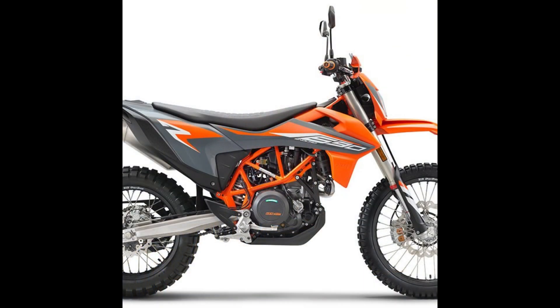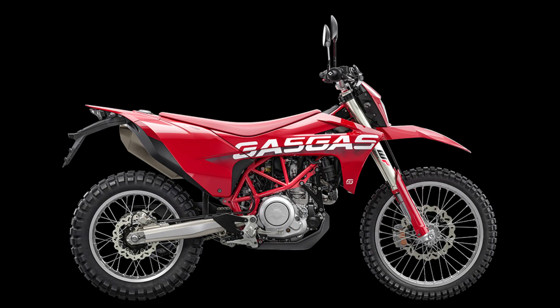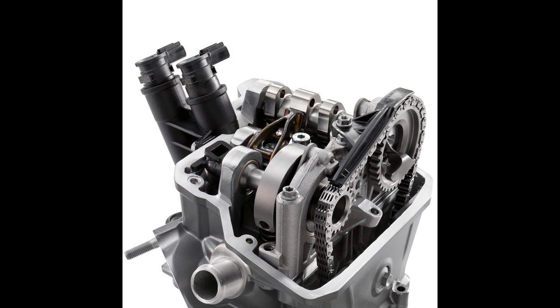Next up is the lightweight class, and I have chosen three bikes that are essentially the same bike: the KTM 690 Enduro, the Husqvarna 701, and the Gas Gas ES700. Now if you want to go super lightweight there are other options, but they don't mix power and specs like the KTM trio do. The motor is an absolute monster — a 692cc single putting out 74 horsepower while still maintaining a 10,000 kilometer service interval. That's ridiculous.